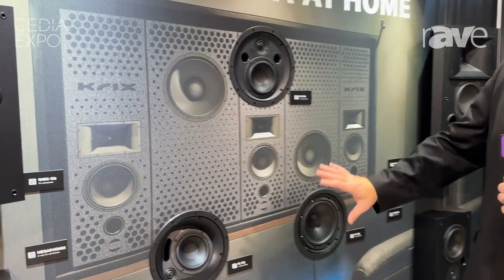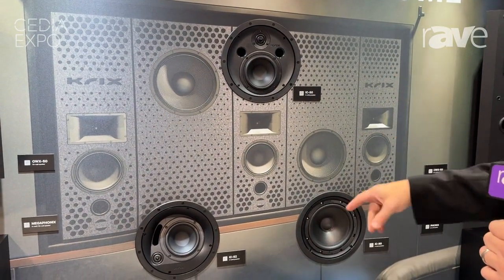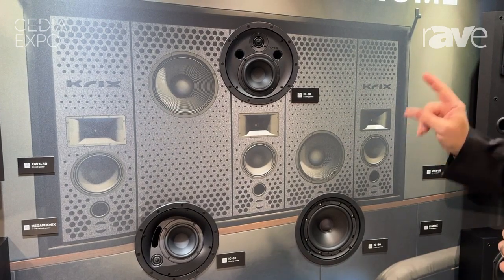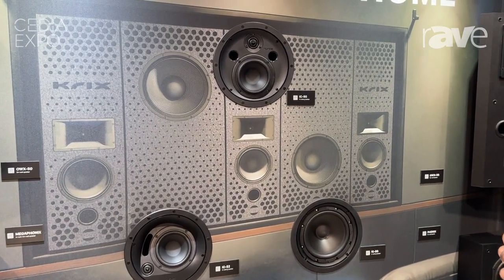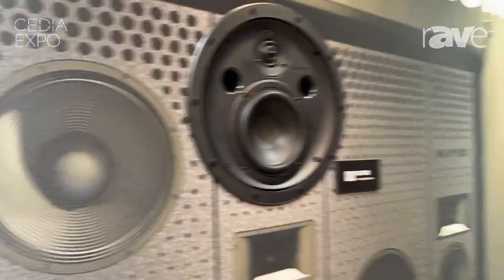These modular-based systems provide an infinite baffle wall of audio protection, as well as a left, center, and right, and dual subs that can be scaled to meet the screen size needs of that home theater. Visit us at PlaybackCustom.com for more information.